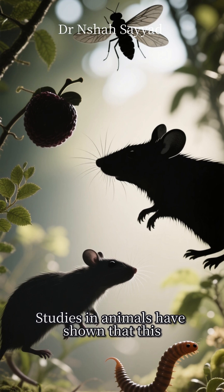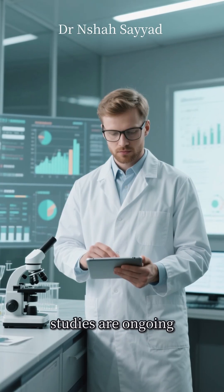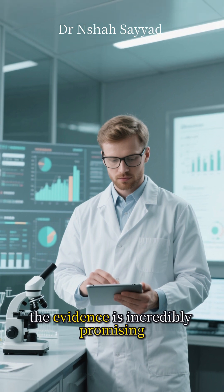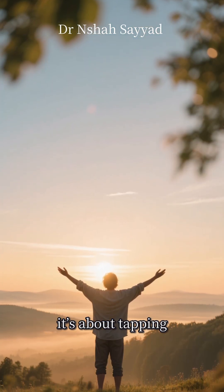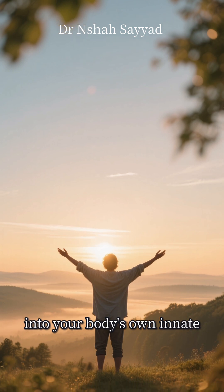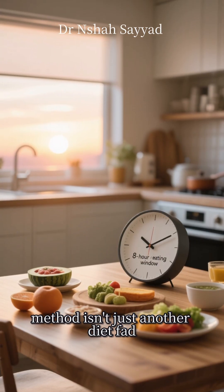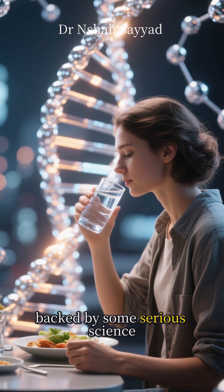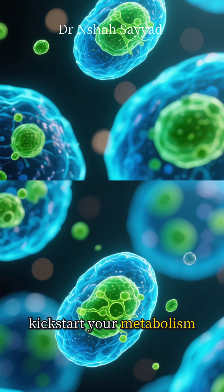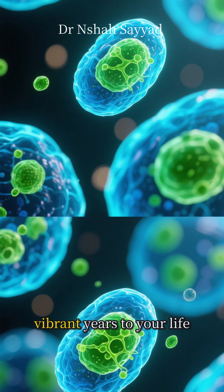It's like hitting a reset button for your cells. Studies in animals have shown that this process can significantly extend lifespan, and while human studies are ongoing, the evidence is incredibly promising. It's not about a magic pill. It's about tapping into your body's own innate, powerful anti-aging protocol. So the 16-8 method isn't just another diet fad. It's a lifestyle strategy backed by some serious science — a way to kickstart your metabolism, clear out cellular waste, and potentially add more healthy, vibrant years to your life.